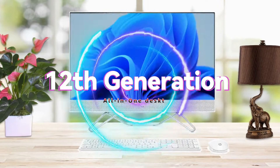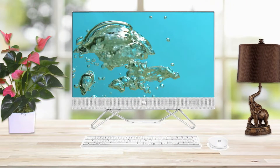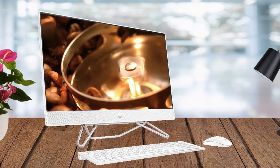The HP 12th generation all-in-one blends the power of a desktop with the beauty of a modern display. Powered by an Intel processor, it brings the cinema to you with a three-sided micro-edge, full HD display, and dual speakers.